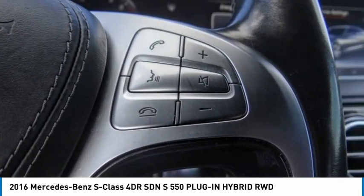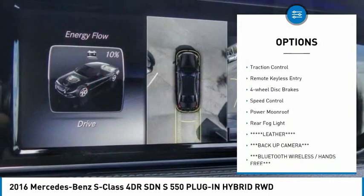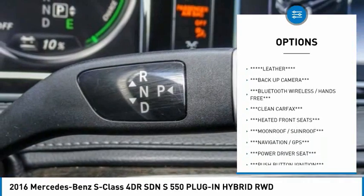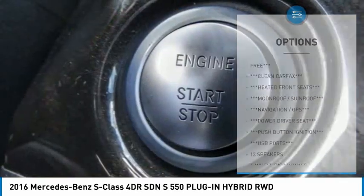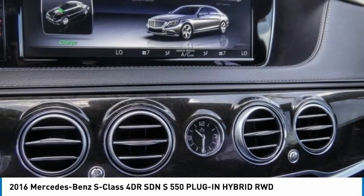Here are some of this vehicle's great options: rain sensing wipers, electronic stability control, alloy wheels, brake assist, traction control, remote keyless entry, four-wheel disc brakes, speed control, power moonroof, and rear fog light.